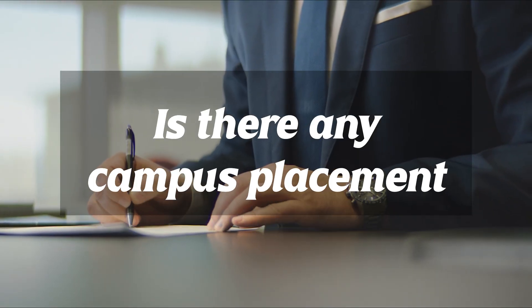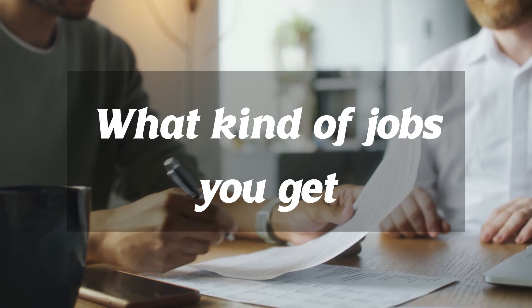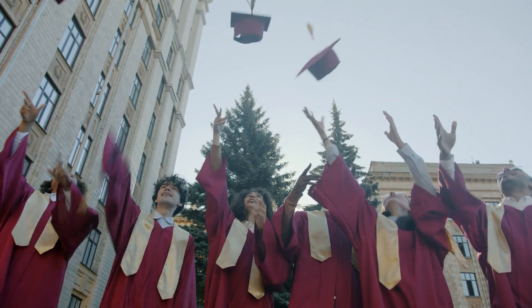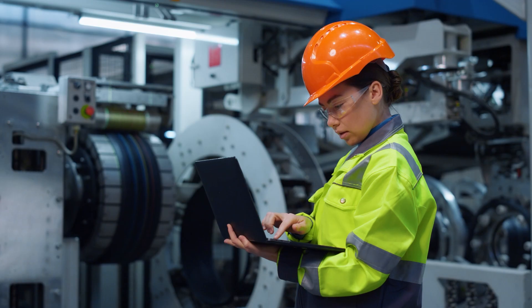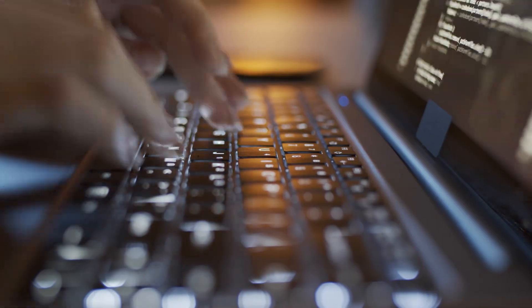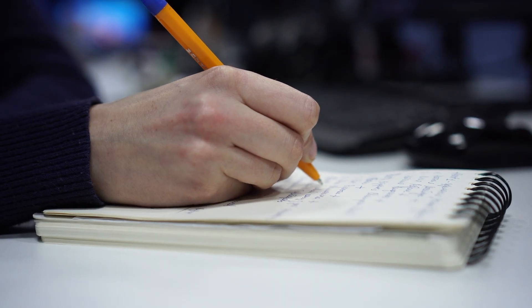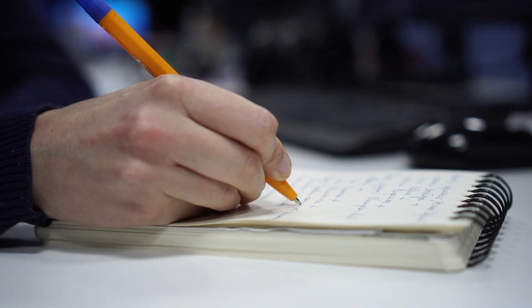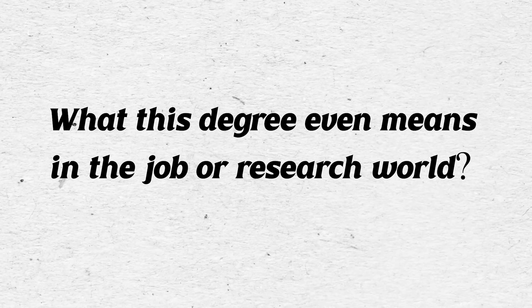Is there any campus placement? Do students go abroad? What kind of jobs can you get? Is it all just about PhDs? In today's video I'm breaking it all down — from research to industry jobs, higher studies abroad, exams like CSIR NET, placements, and even alternate careers. So grab a notebook because this is your complete career guide after BSMS from IISER.